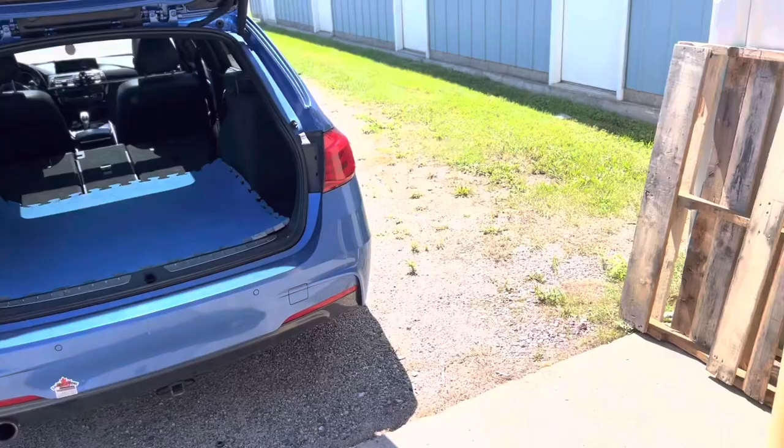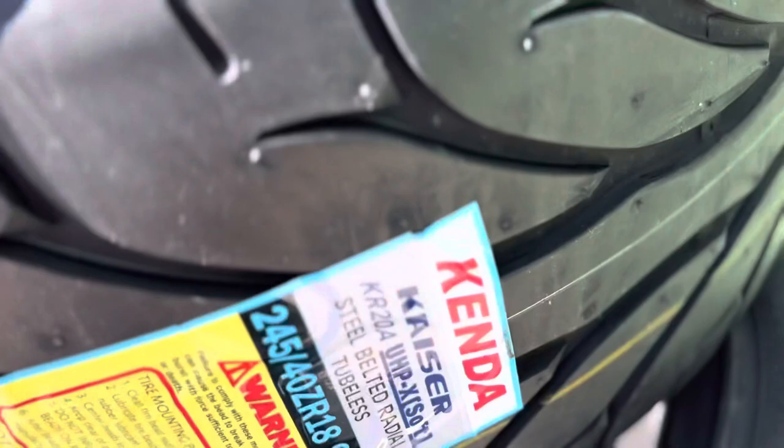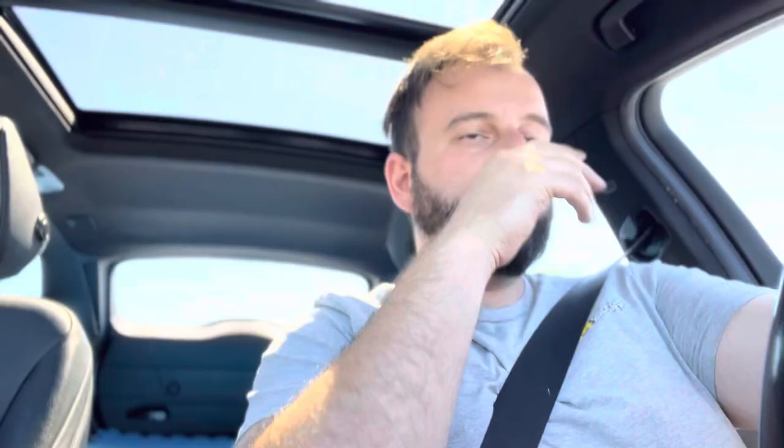So I dropped off the wheels, got over into the states, and here are the tires — Kenda Kaser KR20A. Got the 245/40s and the 265/35s.